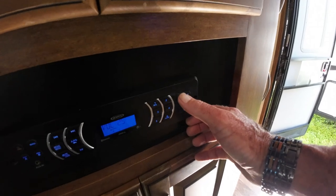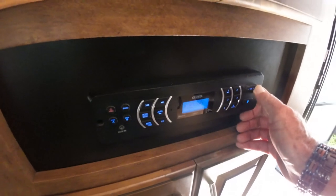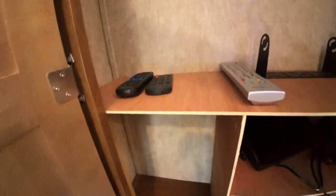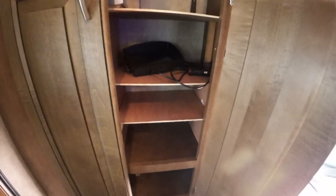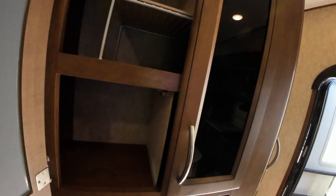AM/FM Bluetooth radio here with inside and outside speakers. Here's some remaining remotes — you've got a TV in the bedroom already. Let's go that direction. It's a porcelain toilet, not plastic.